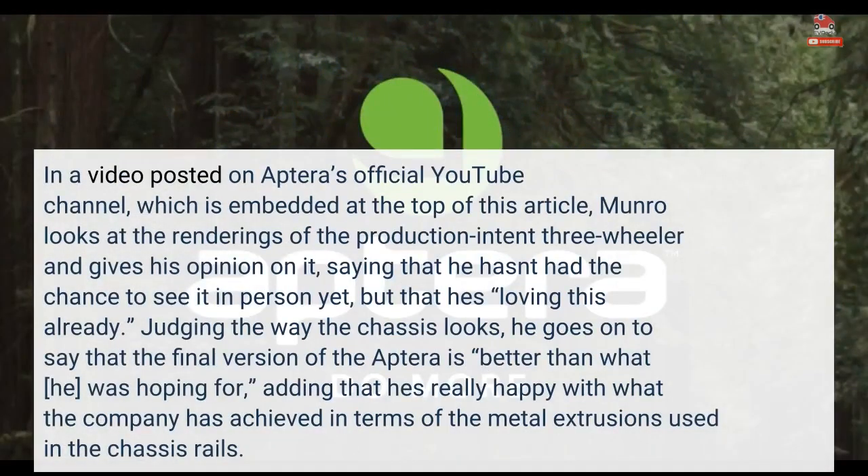In a video posted on Aptera's official YouTube channel, Munro looks at the renderings of the production intent three-wheeler and gives his opinion on it, saying that he hasn't had the chance to see it in person yet, but that he's loving this already.